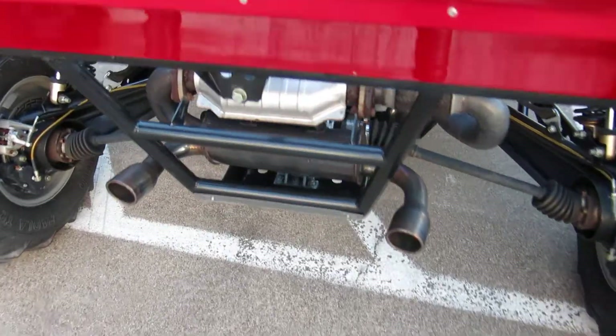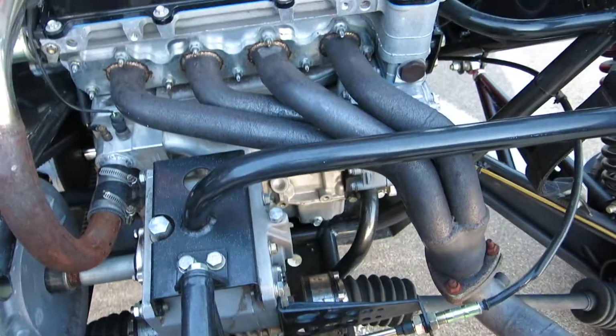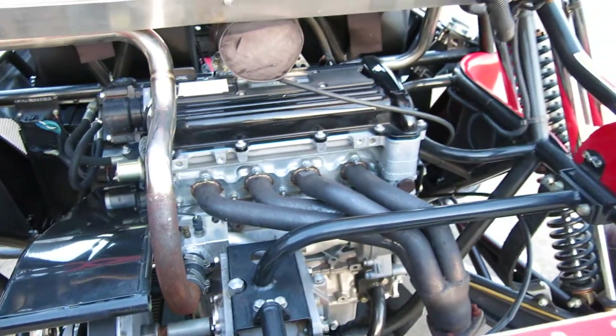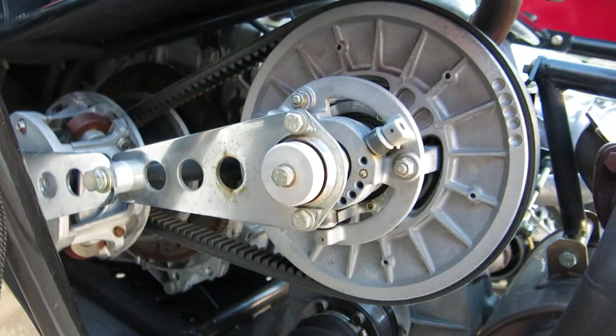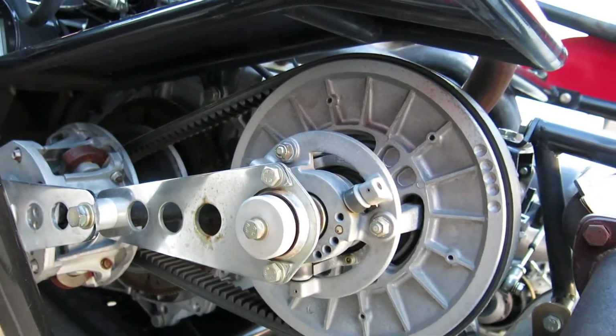This one is fitted with the catalytic converter for California use. It's got an Ecotech 2.2 liter engine rated at 170 horsepower. It's got a CVT transmission which is a belt drive, and you can see it's all open where the belt stays cool.